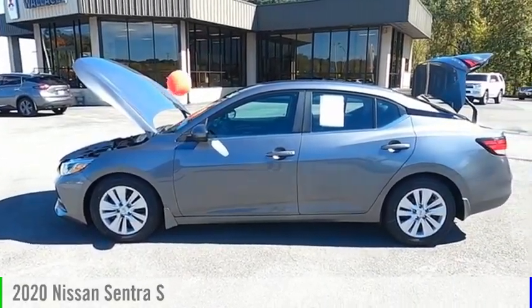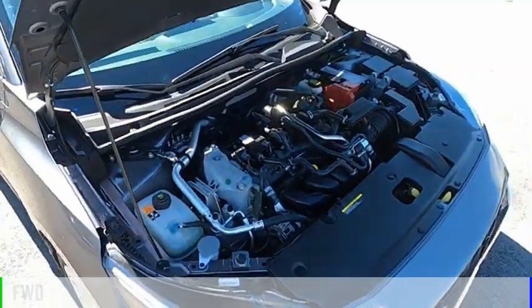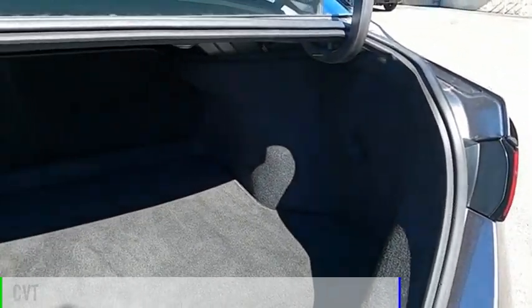Make a great choice today with the 2020 Sentra. This vehicle is powered by a front-wheel drive, four-cylinder, 2.0-liter engine, and comes with a continuously variable transmission.